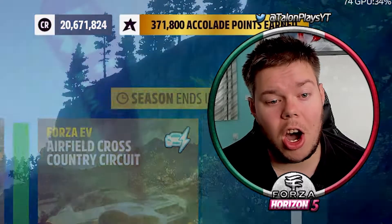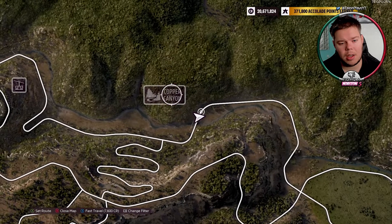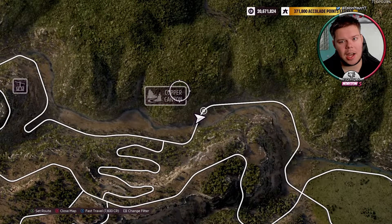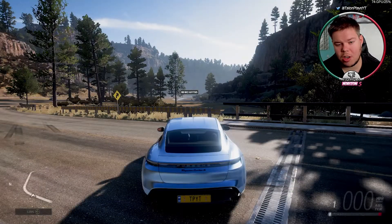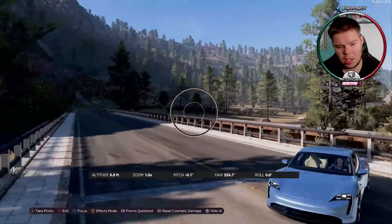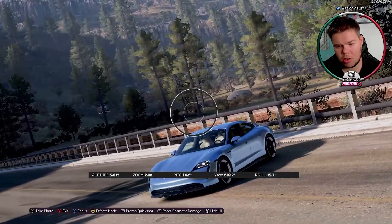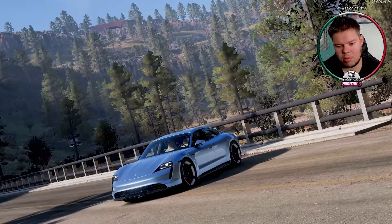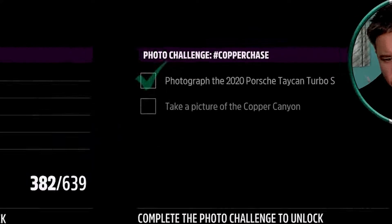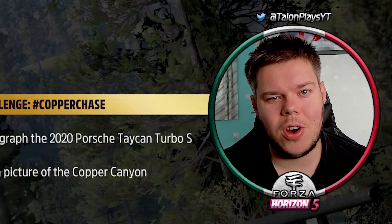We are actually in Copper Canyon — I'm right next to the landmark sign as possible. Let's hit up on the day part, get a nice shot of the canyon, zoom out a little bit, turn, and then take a photo. And it is done ladies and gentlemen — that is your photo challenge complete for this video.